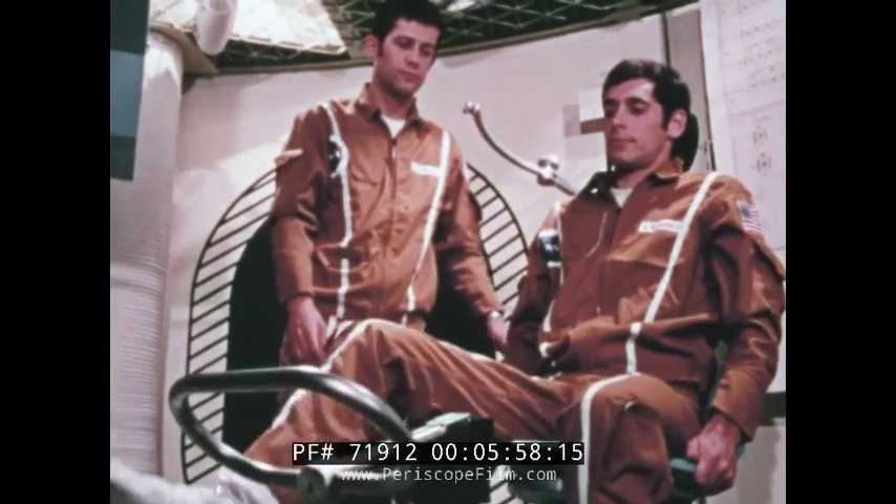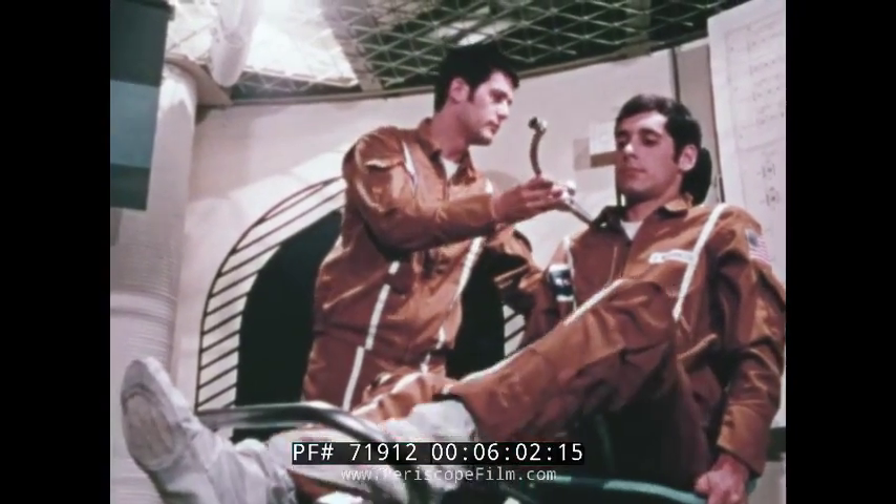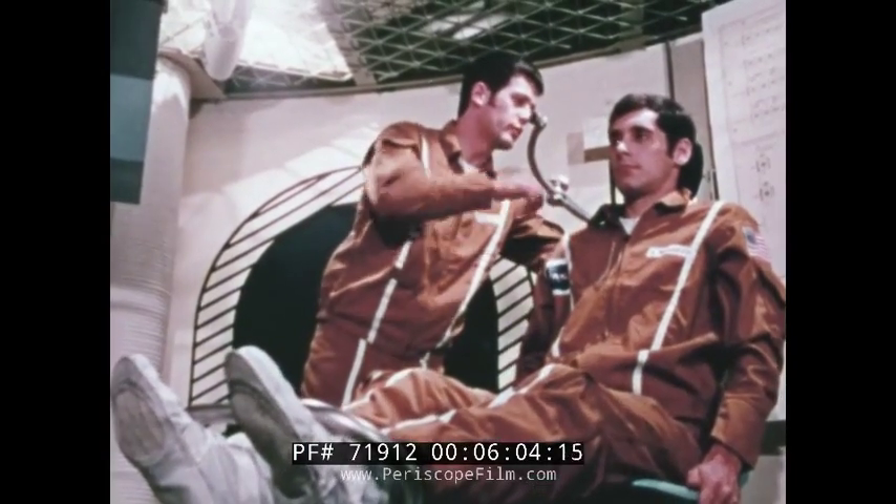This knowledge can also contribute to an understanding of life processes which are basic to treating human illness. Besides extensive pre-flight and post-flight medical studies on each of the men, the trio will be put through what Dr. Kerwin calls dynamic measurements.